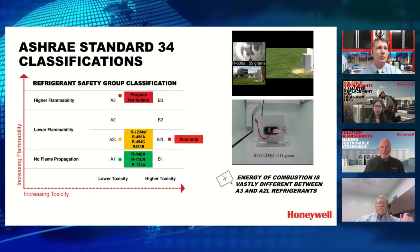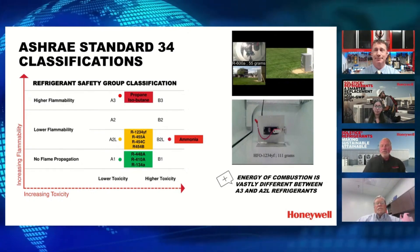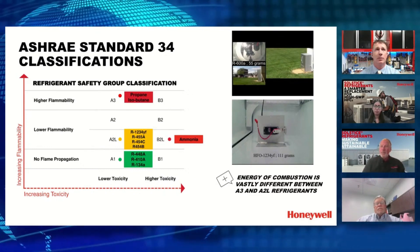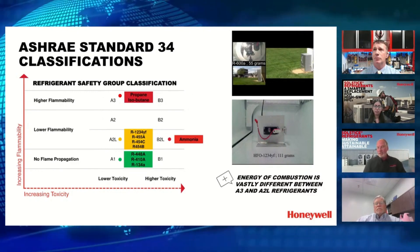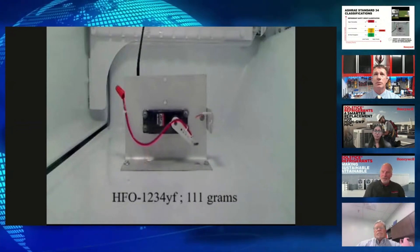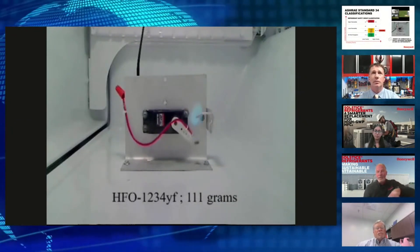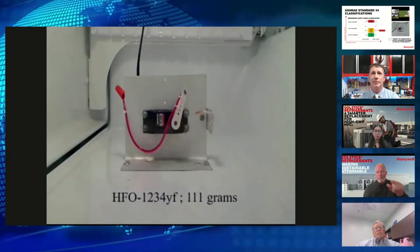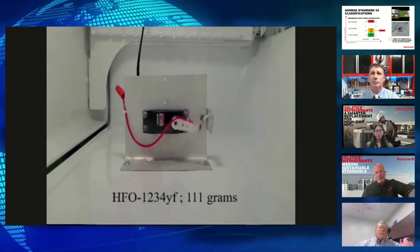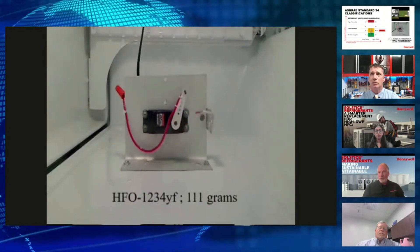When talking to end users and contractors, they see 'A2L' and 'flammable' and immediately say they don't want it — they don't understand the levels of flammability. People are used to propane and isobutane and assume everything is similarly dangerous, so we have demonstration videos to show the difference. In this first clip, inside a refrigerator, you can see just a tiny flame at the top — that's 111 grams of A2L leaking with a high ignition source, and nothing seriously bad happens. It's a continuous loop showing leaking with minimal effect.